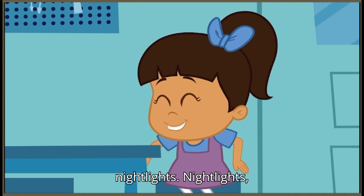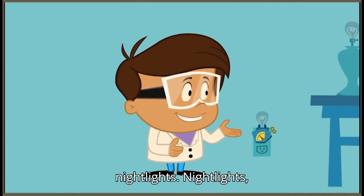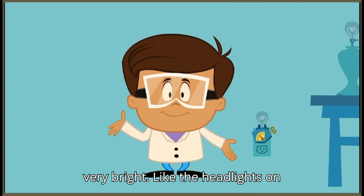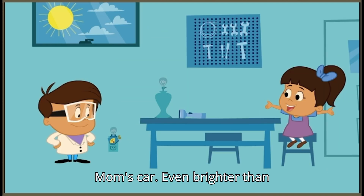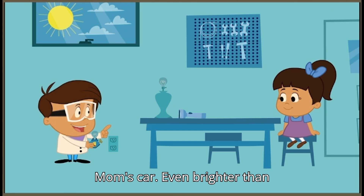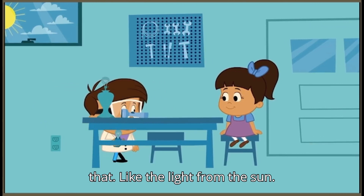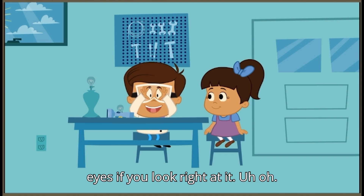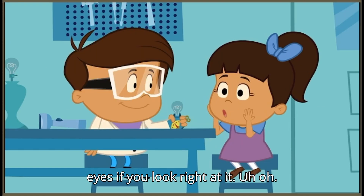Don't forget nightlights. Nightlights, too. We just saw how light can be very bright. Like the headlights on Mom's car. Even brighter than that. Like the light from the sun.